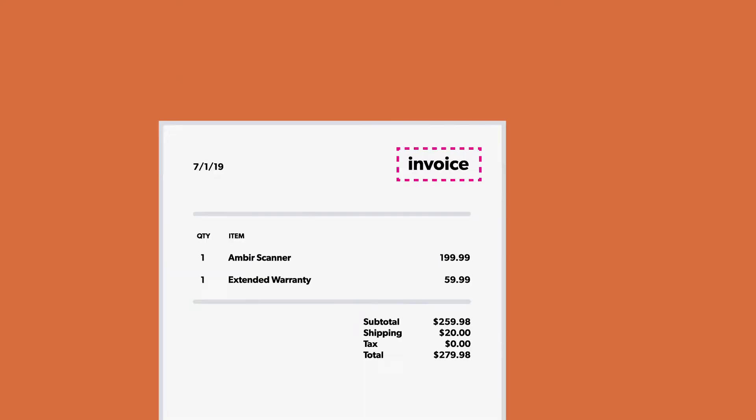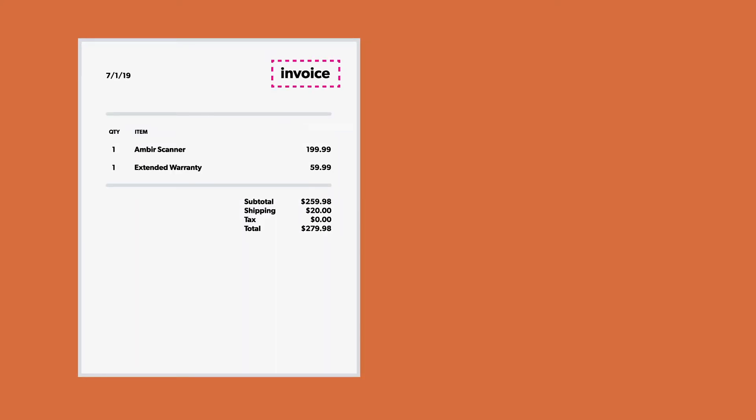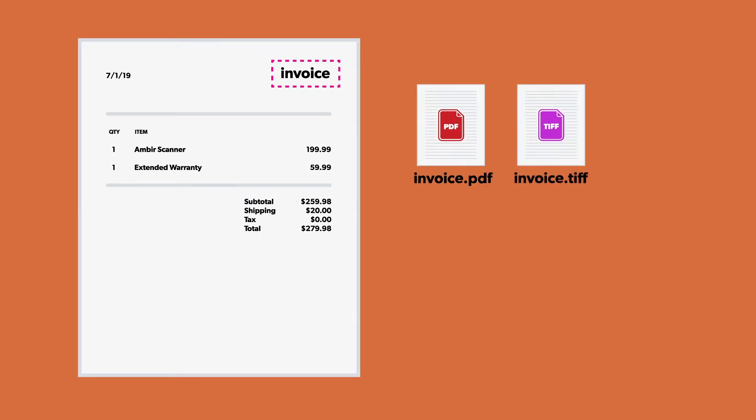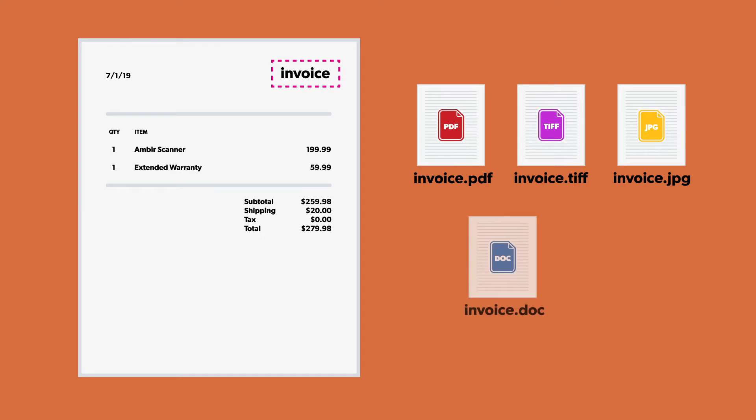Advanced file naming scans your document for keywords. It then creates a file name based on the type of document you are scanning. Documents convert automatically into the different formats you need, including Microsoft Word documents and searchable PDFs.